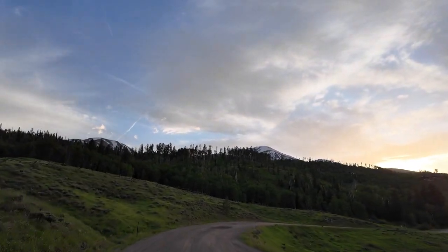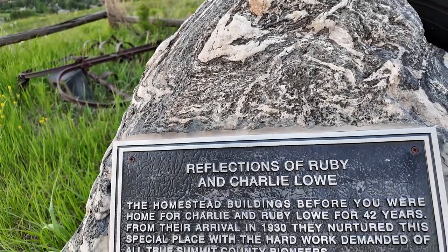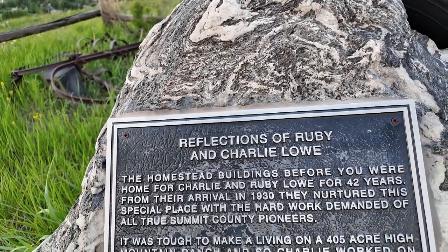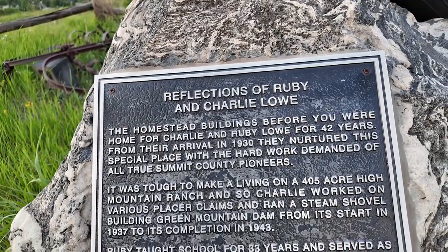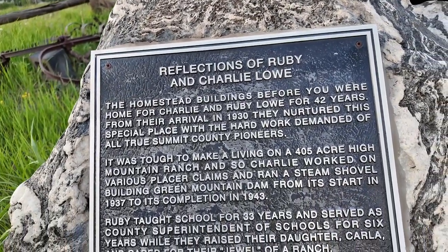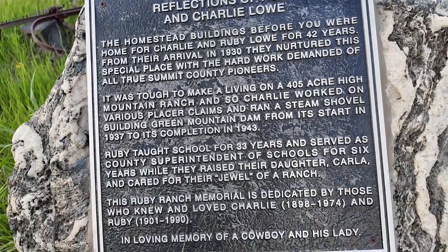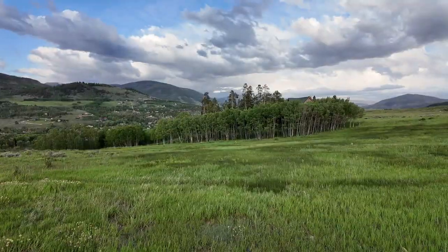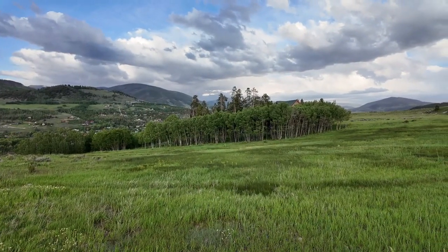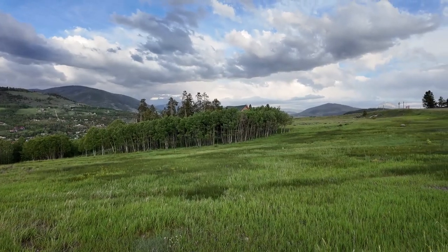Ruby Ranch is nestled in the scenic Blue River Valley. This is a hidden little gem known for its breathtaking landscapes and rich history. The ranch was established in 1930 by Charlie and Ruby Lowe, who nurtured the property as a working ranch while pouring themselves into the pioneering community. Today the property is home to 50 private properties on 500 acres within a secure gated community.